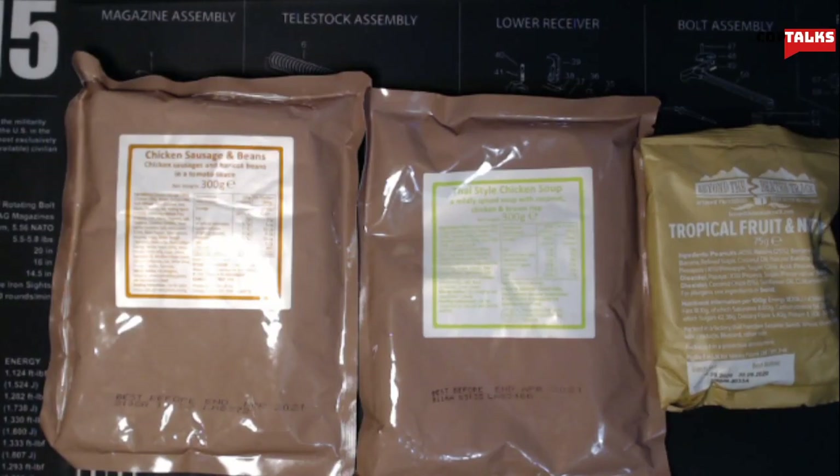Hey there guys, welcome back to Cobb Talks in another video. So a while back, my good friend MadDog346, another taster in the MRE community, sent me a box with all kinds of stuff in it. A few of those things came from a British ration, so I figured I'd go ahead and have those for breakfast today.